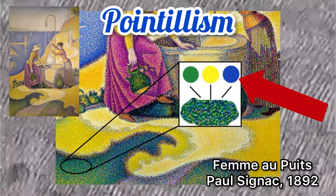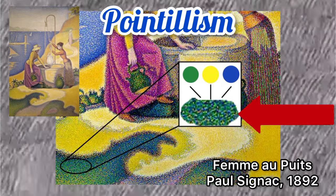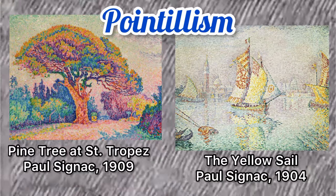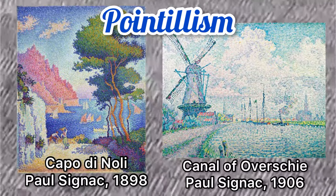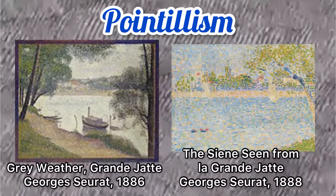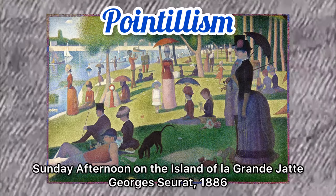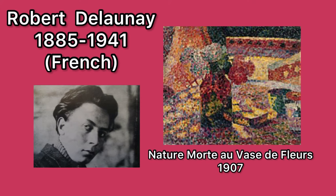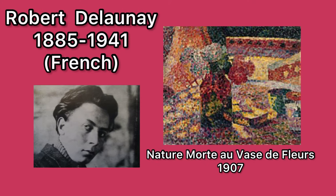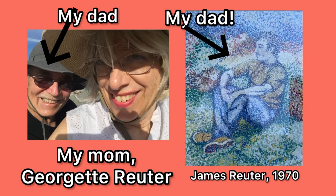When tiny dots of two or more colors are placed next to each other and viewed from a distance, they appear to blend together. Although the term pointillism was originally created by critics to ridicule this form of art, this movement gradually gained acceptance and went on to influence the work of well-known artists such as Vincent van Gogh, Robert Delaunay, Chuck Close, and incidentally this painting that my mom made of my dad in 1970.